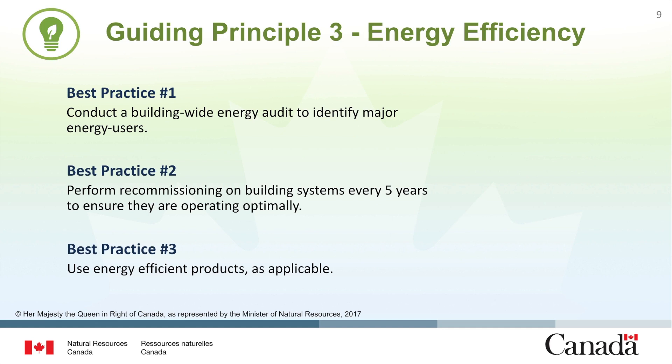If the building's energy performance and operating conditions are known, it might be appropriate to implement best practice number two, which relates to recommissioning. In fact, best practice recommends performing recommissioning every five years to ensure and maintain optimal building performance. The final best practice is to ensure that energy-efficient products and equipment are being procured and installed as required.